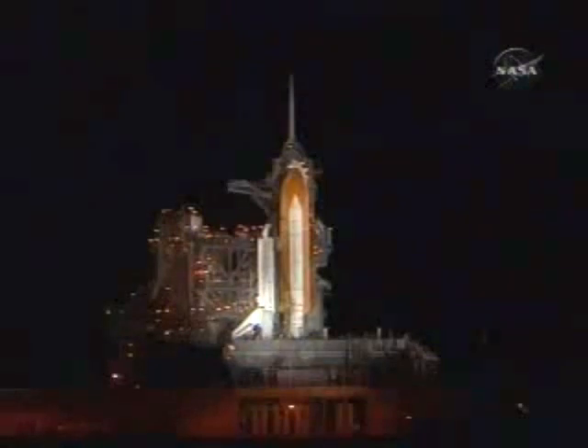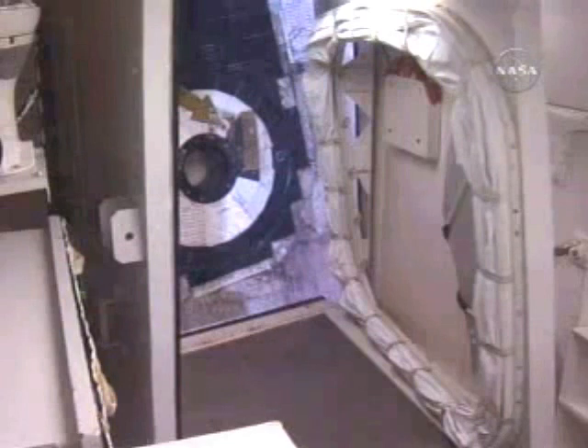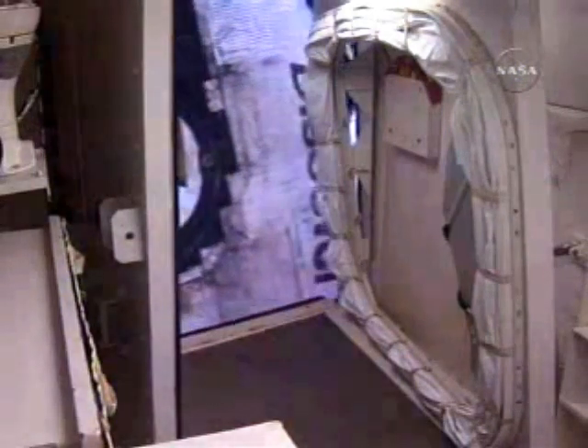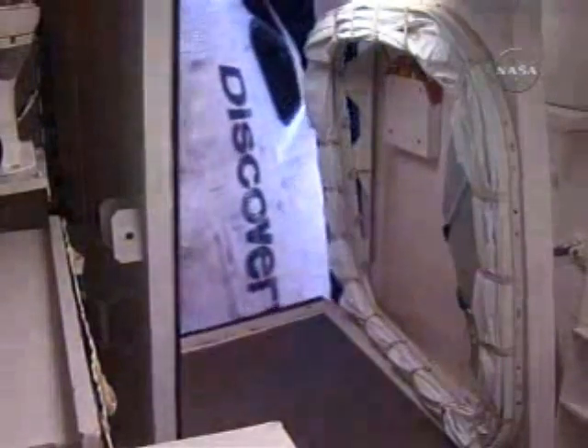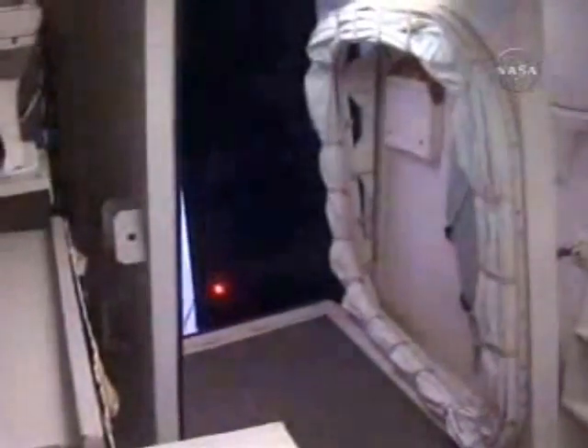Coming up on the time to retract the orbiter access arm away from the vehicle. TLS is go for orbiter access arm retract. Discovery OTC, the destiny of space reckons you to pave the way for space exploration. Good luck tonight. Thanks OTC, we'll see you in a few.